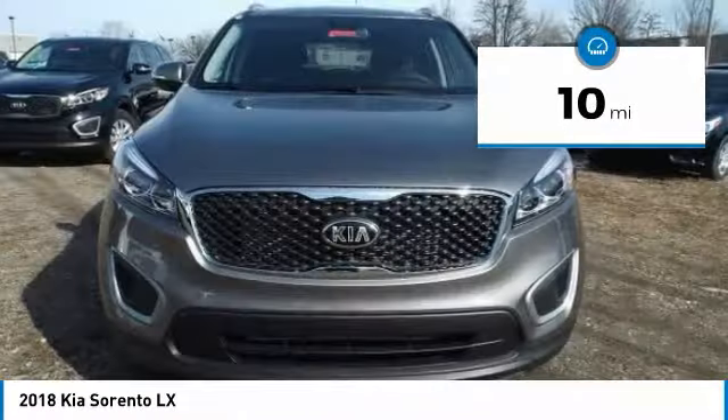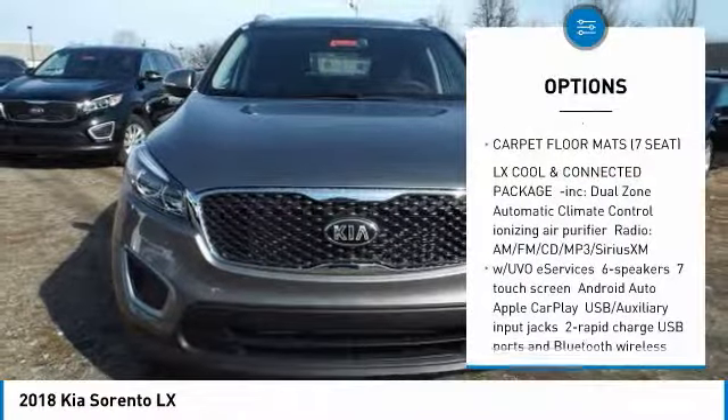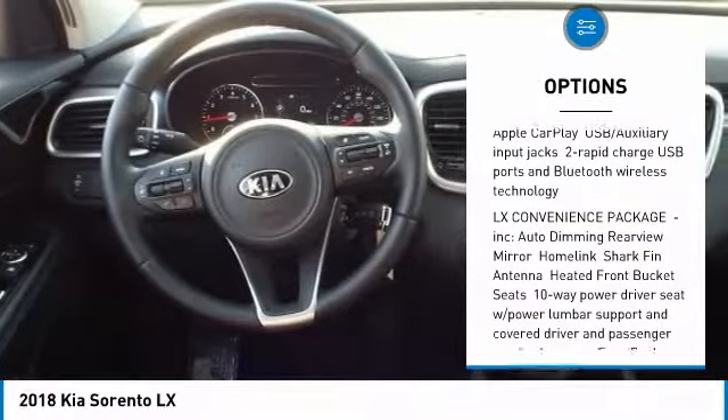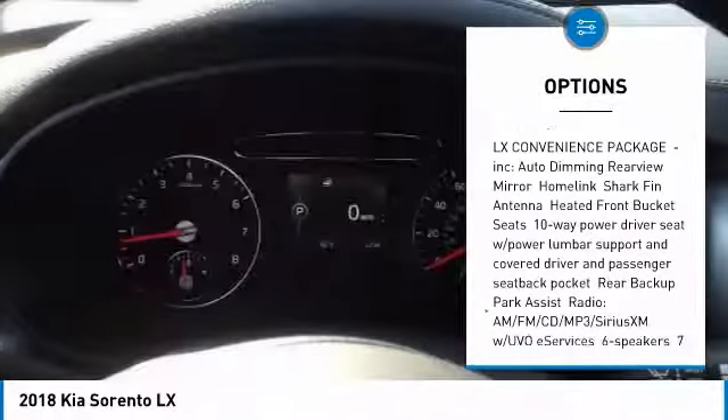Here are some of this vehicle's great options: stability control, steering wheel audio controls, keyless entry, traction control, anti-lock braking system, and all-wheel drive.